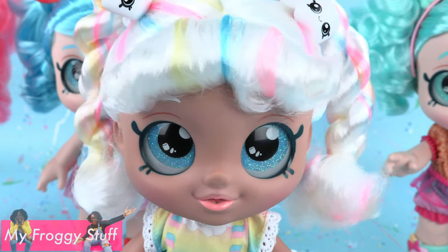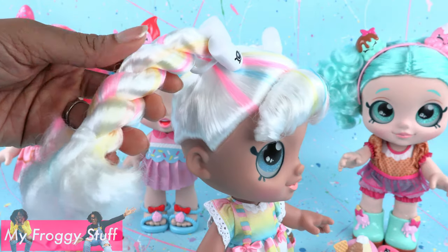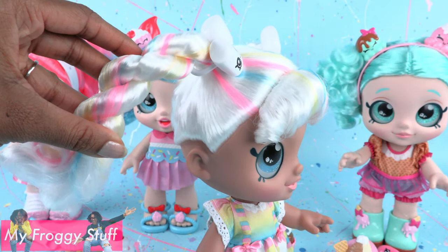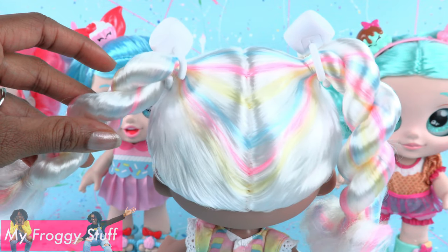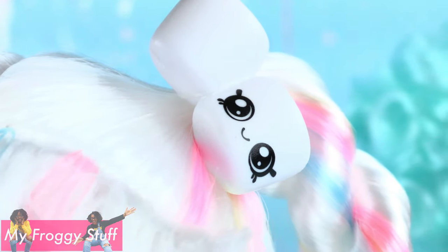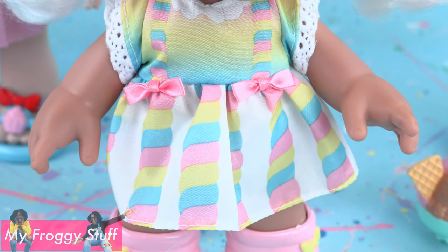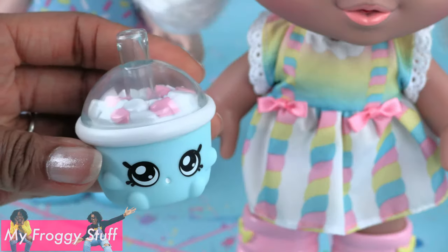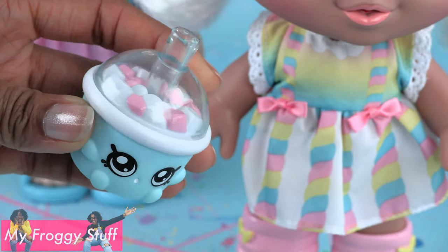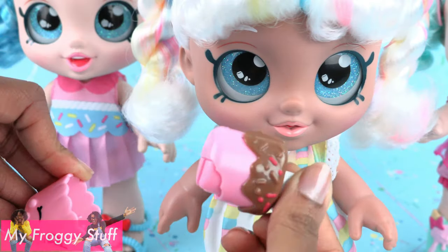Marsha Mello has blue glittery eyes, white hair with pink, yellow, and blue highlights, styled in two twisted pigtails with marshmallow hair accessories. She wears a pastel colored dress and pink, white, and blue shoes. She comes with a baby chino and a cake pop that can be removed.